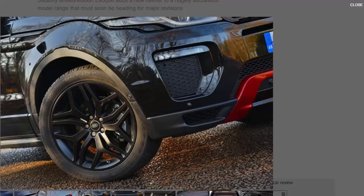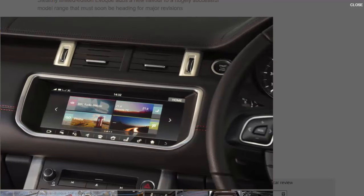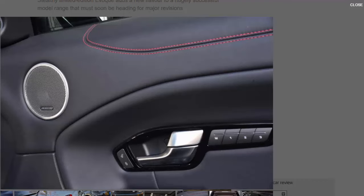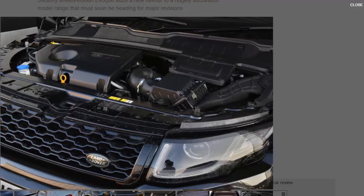Our 178bhp diesel test car isn't the most powerful or fastest version of the two Ember special edition models available. That honour goes to the similar-capacity 237bhp petrol turbo model that can achieve 0 to 60mph in 7.1 seconds with the 9-speed automatic gearbox, beating the diesel by a decisive 1.4 seconds. However, the diesel's advantage is its torque — 317lb ft against 251 — and there is also a decisive difference in fuel economy: the petrol model's combined figure of 36.2mpg contrasts with the diesel's 57.7. Small wonder there's a fair-sized difference in CO2 output too: 134g/km for our diesel test car against 181.